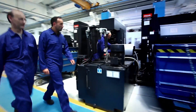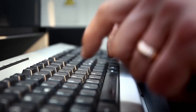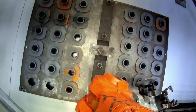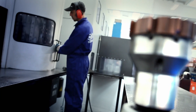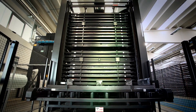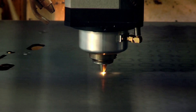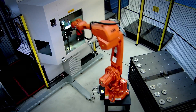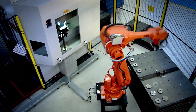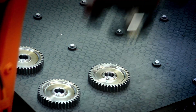Весь процесс происходит без вмешательства человека. Производственная зона полностью роботизирована с поворотными столами, обрабатывающими центрами, лазерной резкой и сварочными роботами. Даже редукторы производятся полностью самостоятельно с помощью роботизированного зуборезного станка.